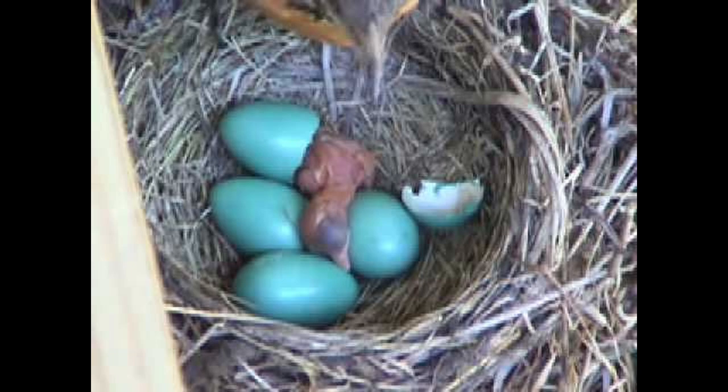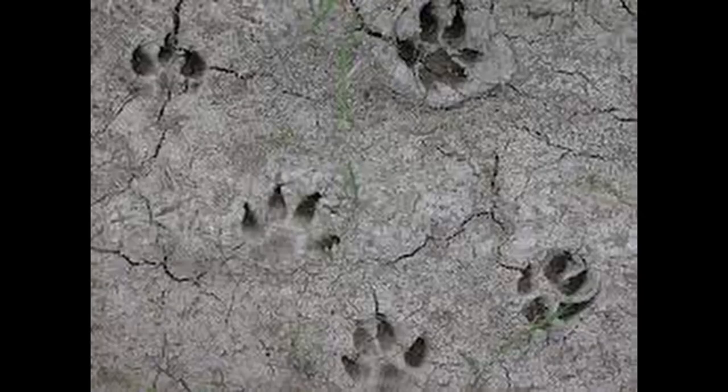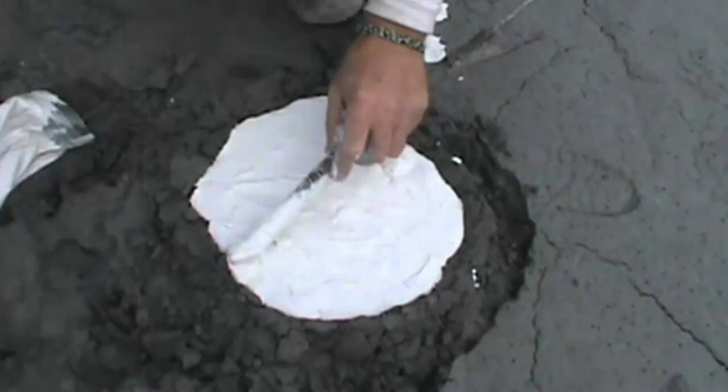If you find well-defined animal tracks in mud that has dried, you can mix up some plaster of Paris, pour it into the footprints, and wait for it to harden — that's what zoologists do. You might have noticed that all these DIYs are related to the natural world. It's the science teacher in me, but also because they are found all around us and free to anyone who takes the time to look for them — usually, that's children.